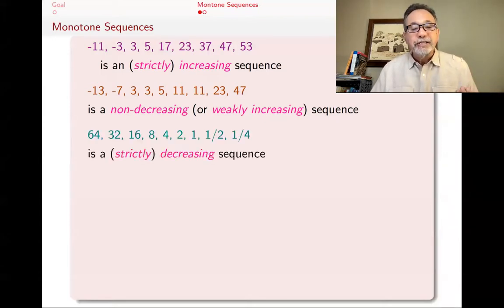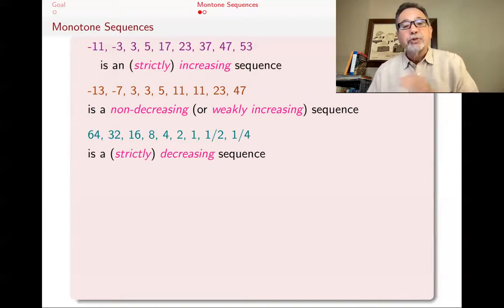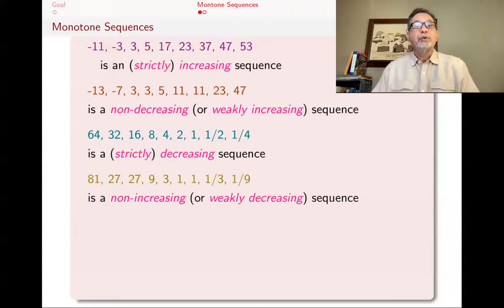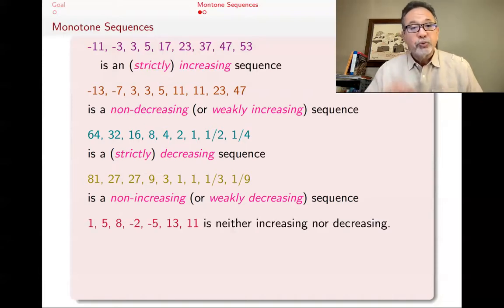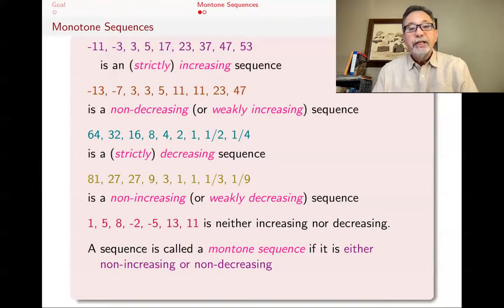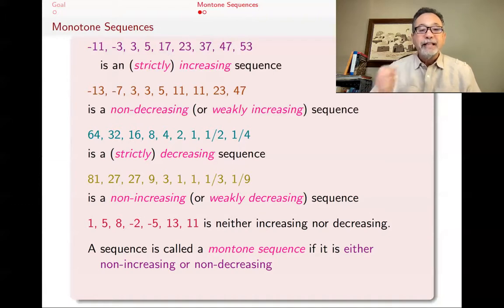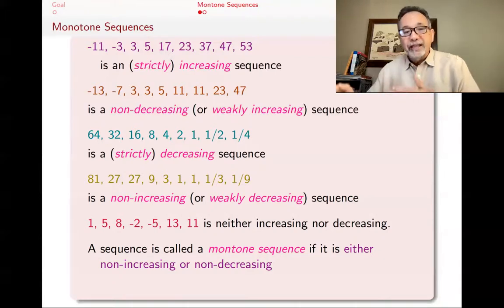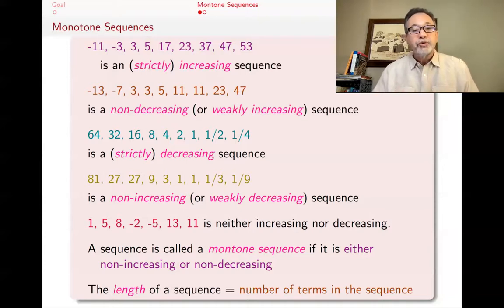Corresponding to that are also decreasing sequences. A strictly decreasing sequence is one where every term is strictly smaller than the one before. If you allow ties, you get a sequence that is non-increasing — basically decreasing but sometimes with ties. Another word for that is weakly decreasing. A sequence is called monotone if it's either non-increasing or non-decreasing — going up or going down with ties allowed. The length of a sequence is the number of terms in it.